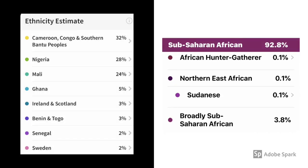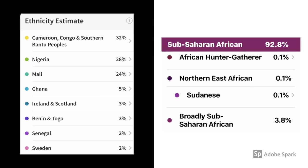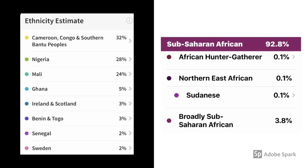On the 23andMe report, they report broadly Sub-Saharan African at 3.8%, so perhaps that's some DNA that they need to tease out going forward. That's probably where some of that Benin and Togo is lapped into the results as well, but we'll keep an eye on those results to see how they develop over time.